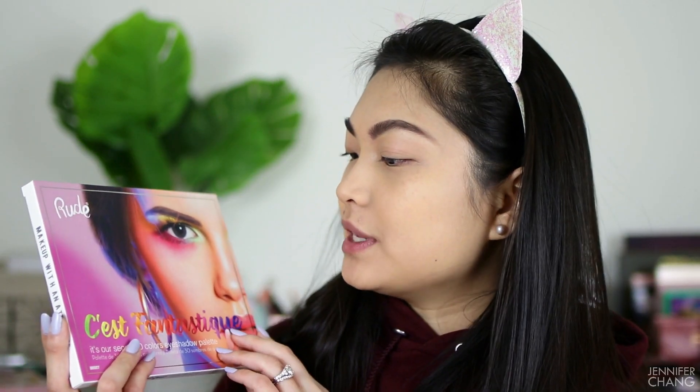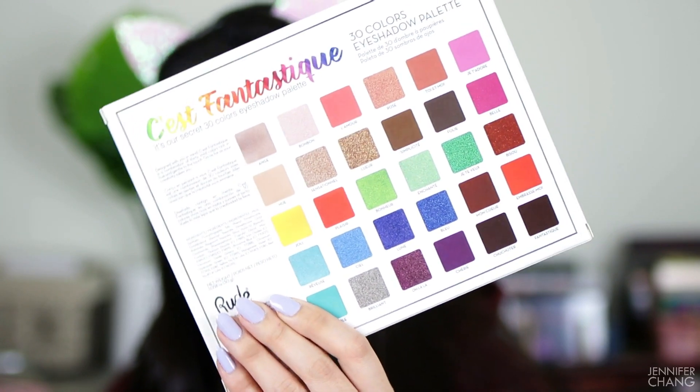Hey guys, my name is Jennifer and welcome back to my channel. Today I have another palette review slash swatch slash trying them on my eyes. This time it is a palette from Root Cosmetics. The palette is called — it's probably in French so I'm probably going to mispronounce it — C'est Fantastique. This is a 30-color eyeshadow palette, it's very colorful, very affordable, and shipping was quick. Let's get started.